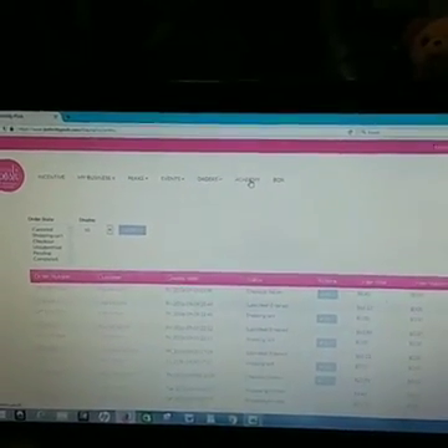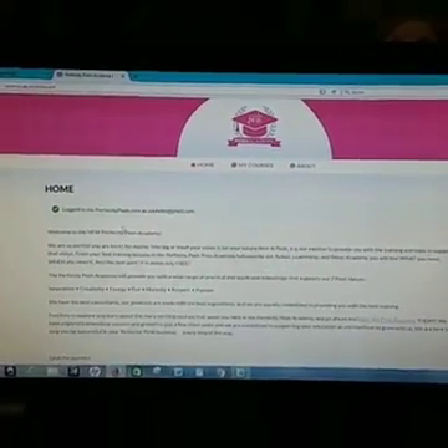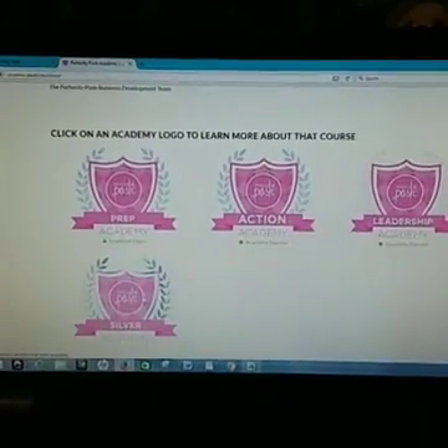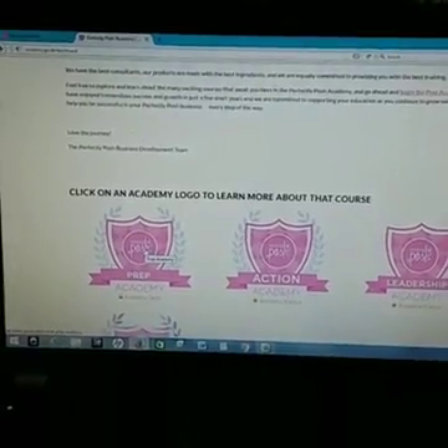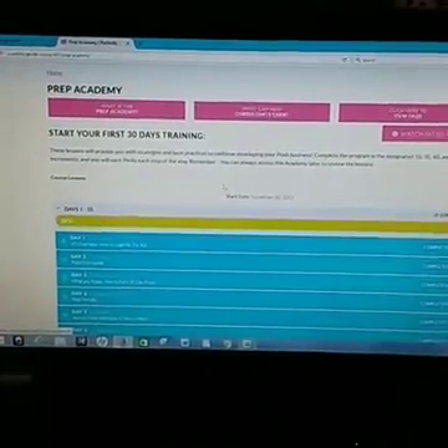Academy is the learning section. Once you're logged into the website it will log you into the Academy automatically just by clicking that button. The first Academy is the Prep Academy — this is the one that everybody is going to start with. The videos are super short so binge-watch them.